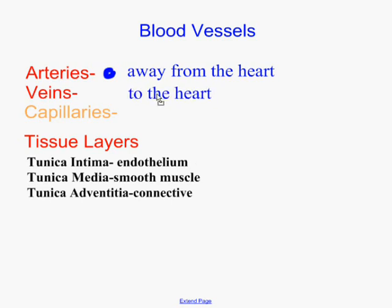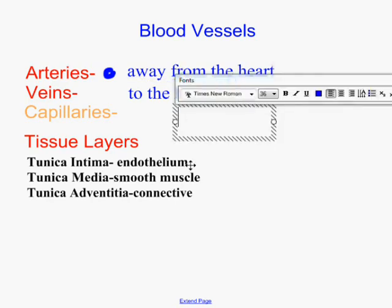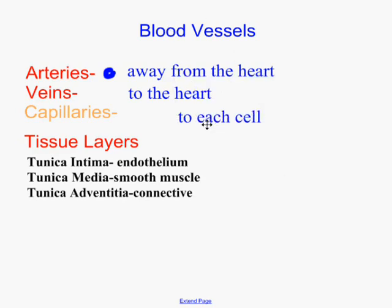Capillaries are kind of interesting. We haven't really talked about them yet. They're extremely small — they are the smallest blood vessels, and they actually go directly to every single cell in the body. There must be tons of them. They're extremely small, on the order of about 10 microns. A red blood cell is just a little bit smaller, something like 6 or 8 microns, so basically every red blood cell has to go one at a time through one of these capillaries.